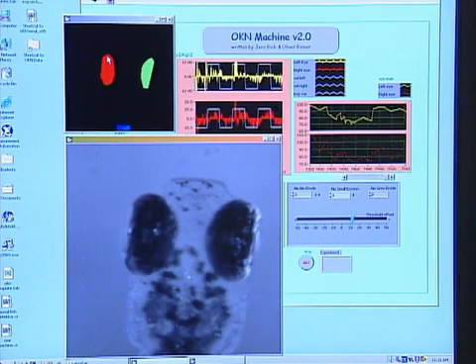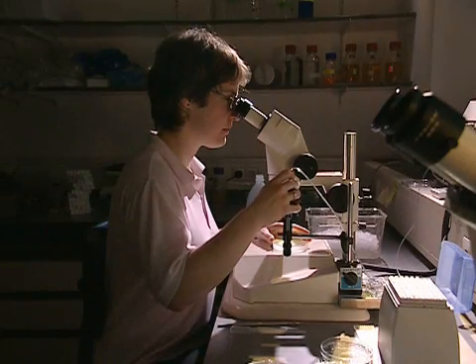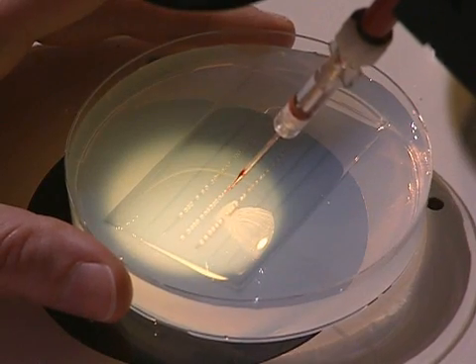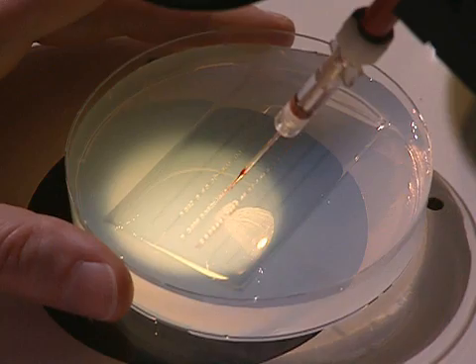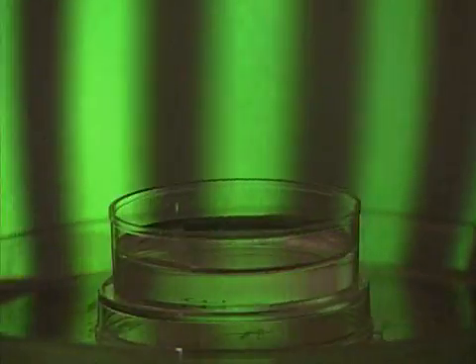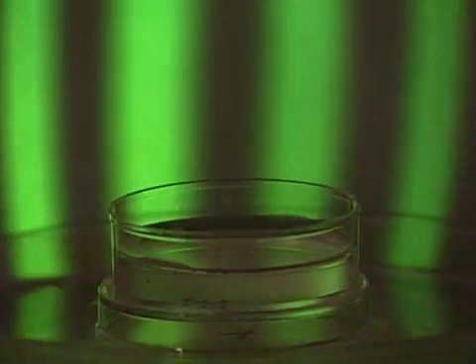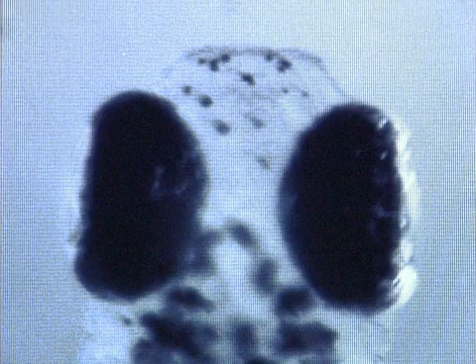In another approach to understanding the functioning of the retina, scientists inject specific nucleotides into fertilized eggs of the fish. This way, they block the expression of specific genes assumed to play a role in the healthy development of vision. In the eye reflex test, scientists then examine the functioning of these genes. If the fish doesn't move its eyes, it is very likely blind, meaning the blocked gene plays a role in vision development.